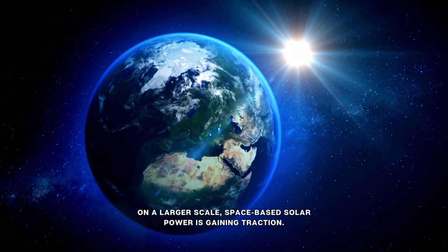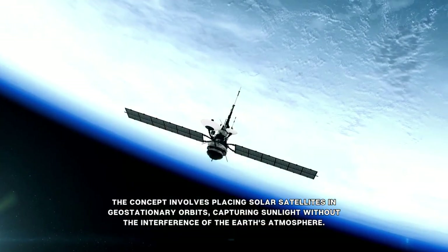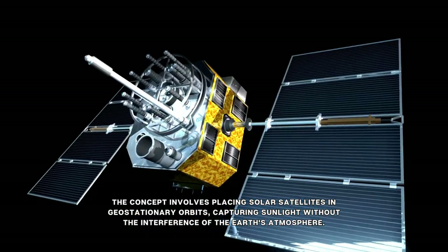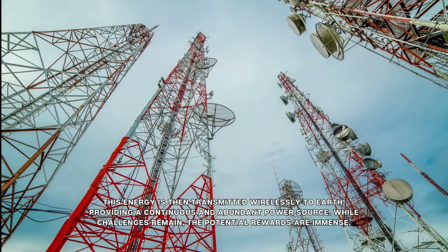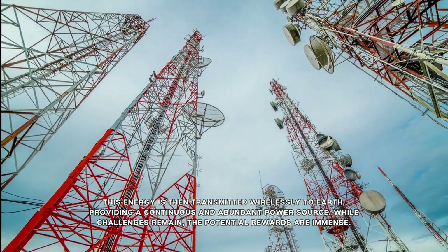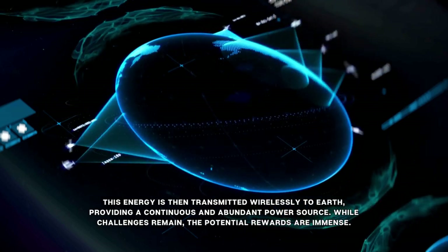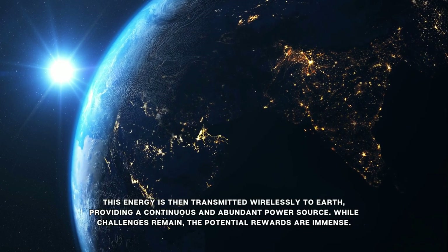On a larger scale, space-based solar power is gaining traction. The concept involves placing solar satellites in geostationary orbits, capturing sunlight without the interference of the Earth's atmosphere. This energy is then transmitted wirelessly to Earth, providing a continuous and abundant power source. While challenges remain, the potential rewards are immense.